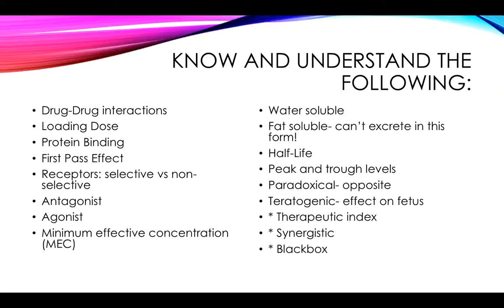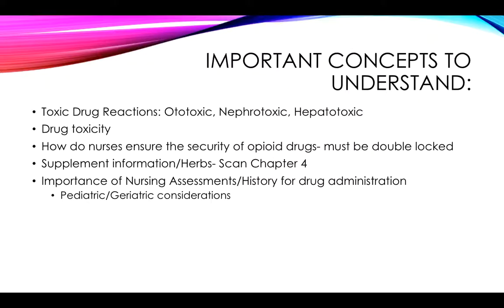Peak and trough levels — what are they used for? Paradoxical effects of a medication — you should understand that term; it means the opposite of what we expect to see. We talked about teratogenic effects, and the other words you see here should at least be familiar to you.